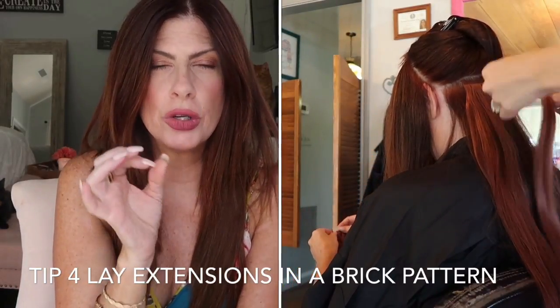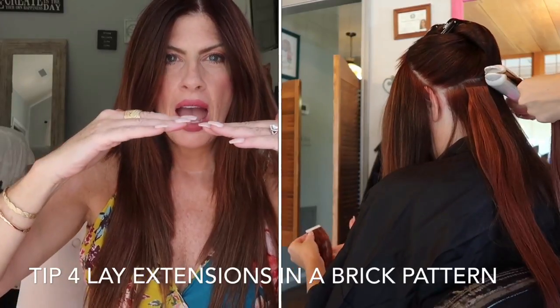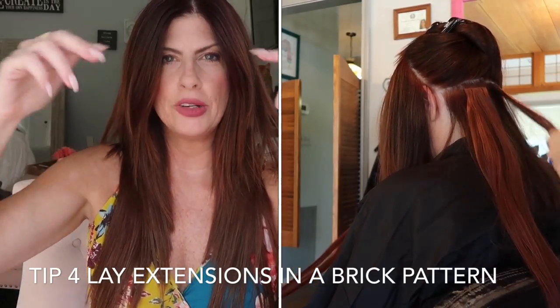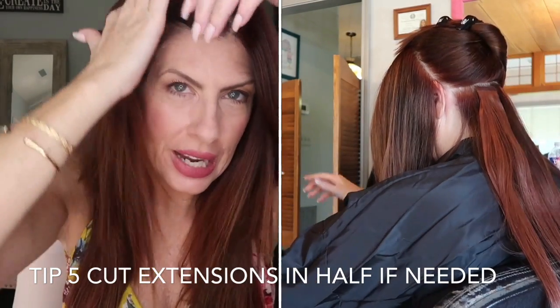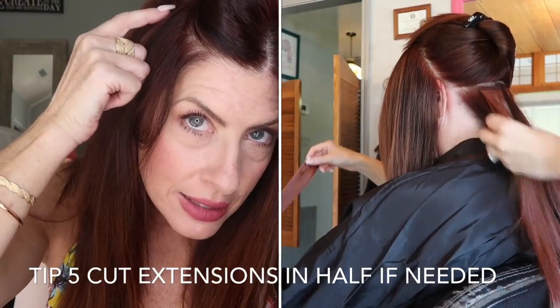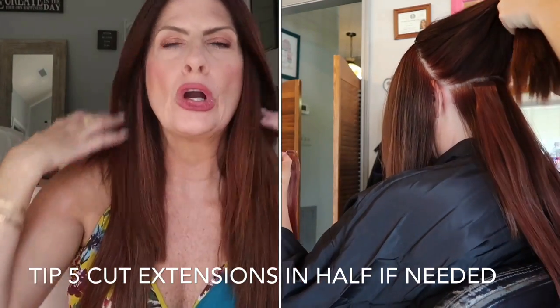Make sure you're laying the extensions in a brick pattern. If you lay two extensions at the very bottom — the base of your skull, which is the smallest part — then when you move up you lay three, in a brick pattern, and so on. Here's another tip: you can cut the extensions in half. In certain areas, like around the face, we have tiny little extensions that have been cut in half. They don't hurt, and you can get more of them. You just cut them right down the center and use those two pieces as one extension in areas where you can't fit a full extension.